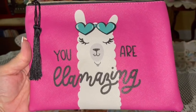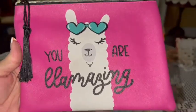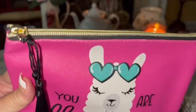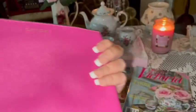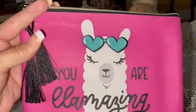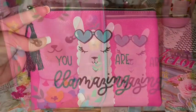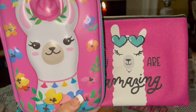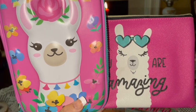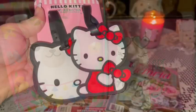Also from Walmart I picked up another one of these llama makeup pouches — I hauled one a long time ago but wanted another. This one has little heart sunglasses, a beautiful Barbie pink color, little black tassels on the zipper pull, and it says 'You are L-amazing.' Look how cute they are together — I just love the little llamas. I got both at Walmart.